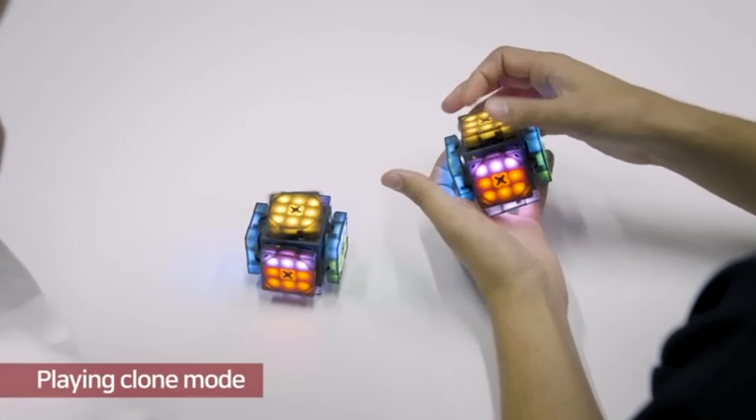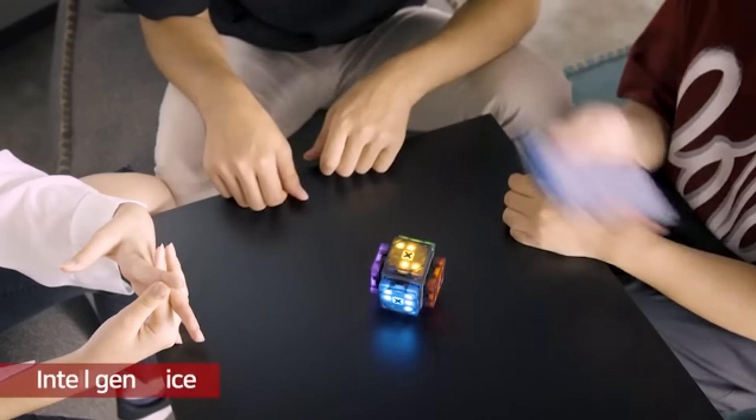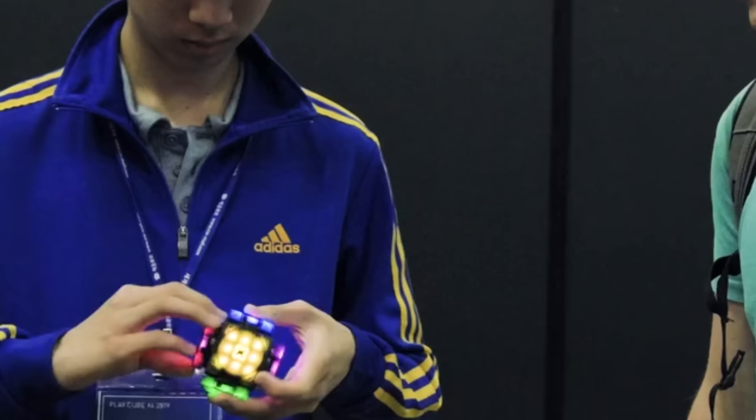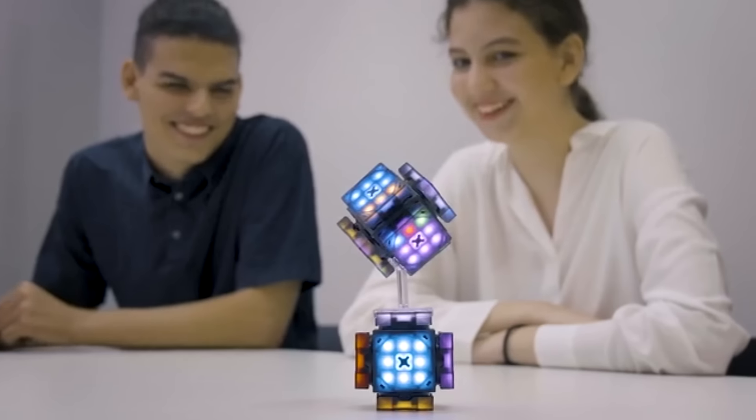Additional features include the ability to program extra functions in a special app, a sharing mode that allows one cube to copy the movements of another, new puzzle options with 10 play modes, and an online scoreboard. The final weight of the cube is 152 grams, and you'll have to pay $79 for it.